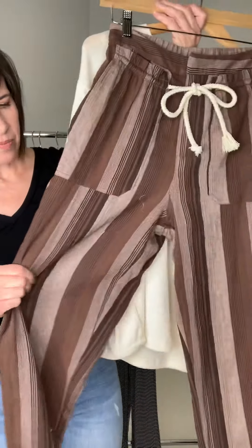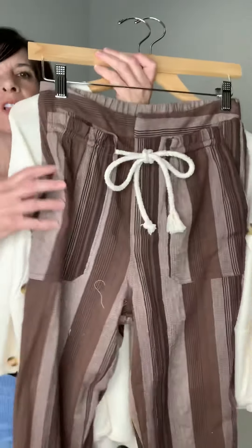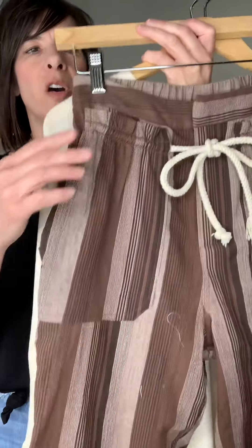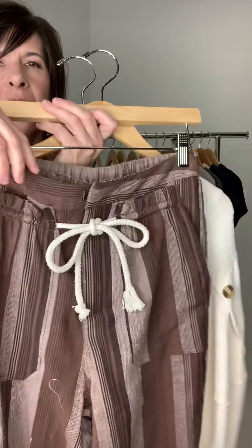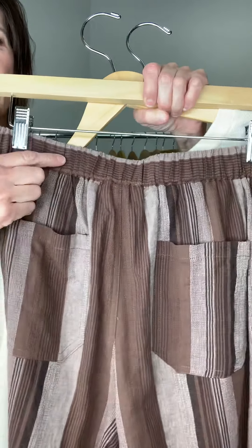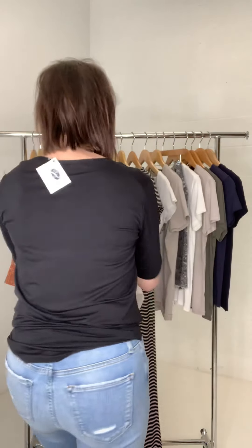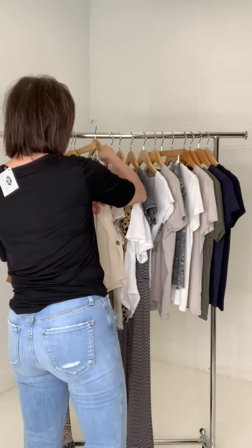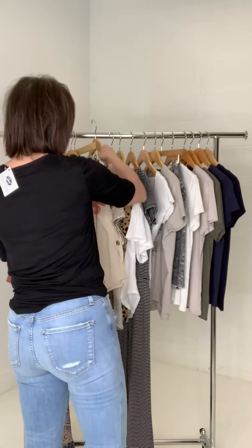These pants are a woven — kind of like a thinner potato sack feel. Look at the cute pockets! You do have versatility in the back because of the elastic waist. They are just a super comfy pant, and those items are both great paired together.